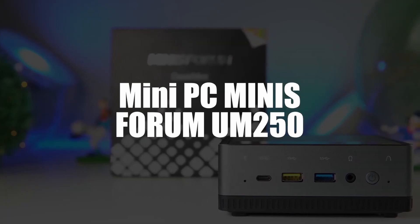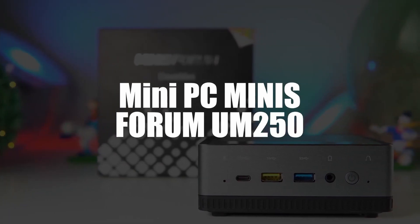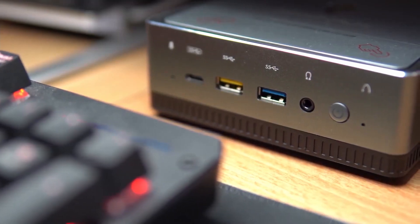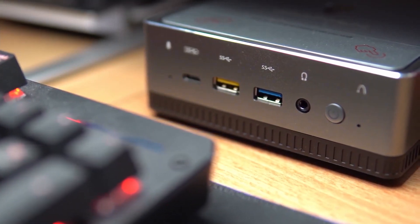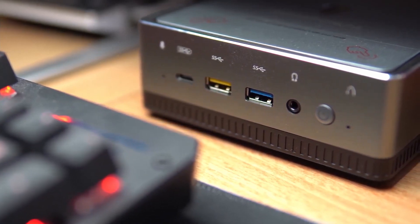In 4th place, we selected the MiniPC Minisforum UM250. You want a computer for gaming, but you don't want to clutter yourself with a big machine that runs cables everywhere? Go for this machine that some consider to be the best mini PC of 2022.